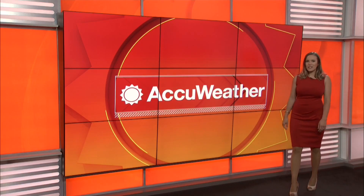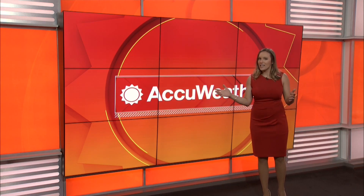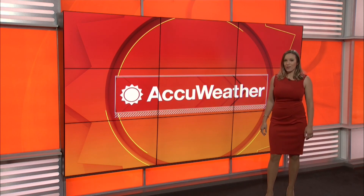Hey AccuWeather fans. If you want to see more videos like this, check out some of our other ones right here. And if you like what you see, make sure to hit the subscribe button to stay tuned for more from AccuWeather.